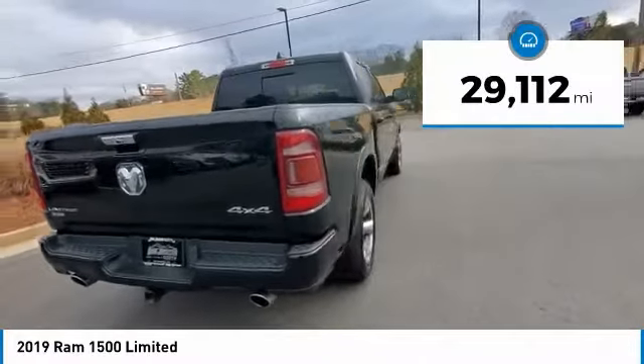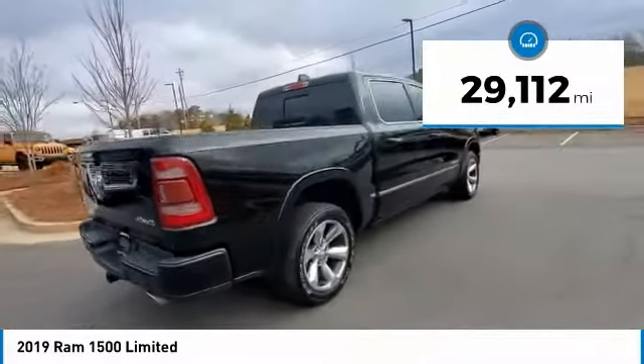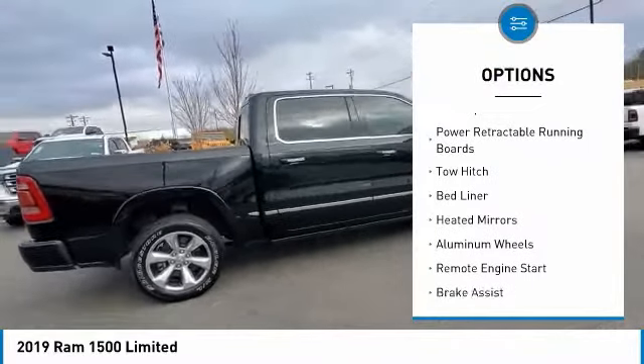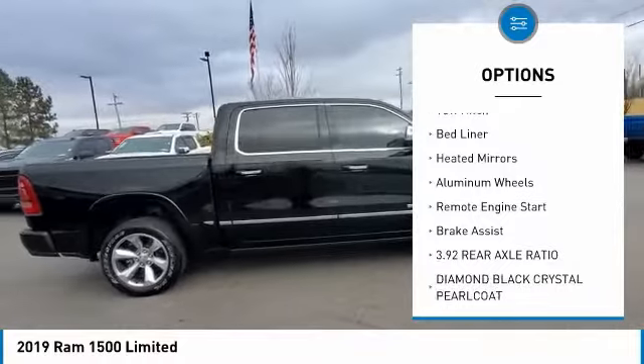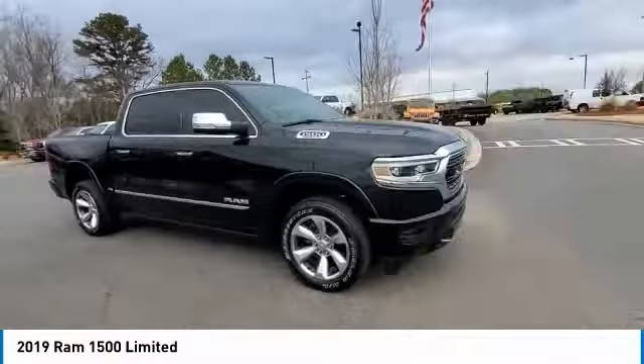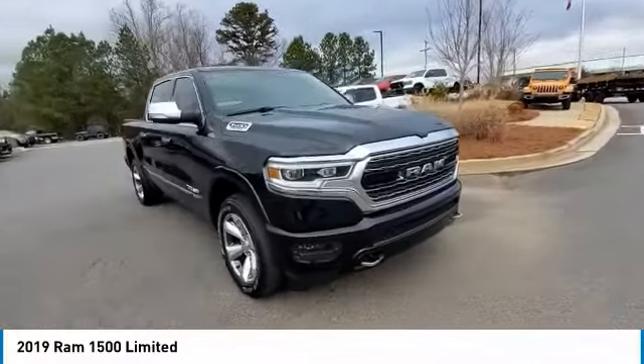This vehicle has less than 30,000 miles. Here are some of this vehicle's great options: four-wheel drive, tire pressure monitor, blind spot monitor, power retractable running boards, tow hitch, bed liner, heated mirrors, aluminum wheels, remote engine start, and brake assist.